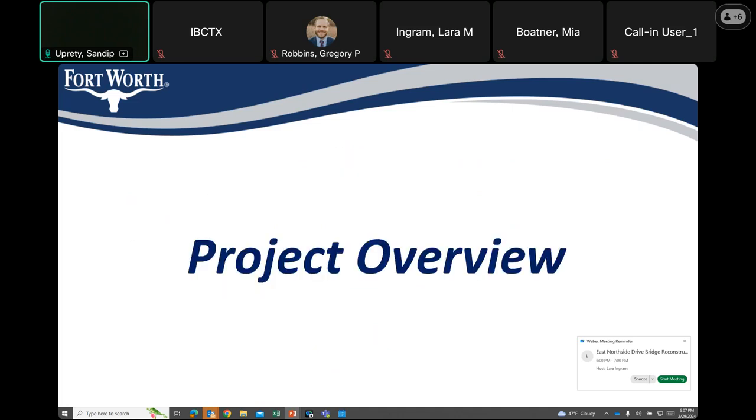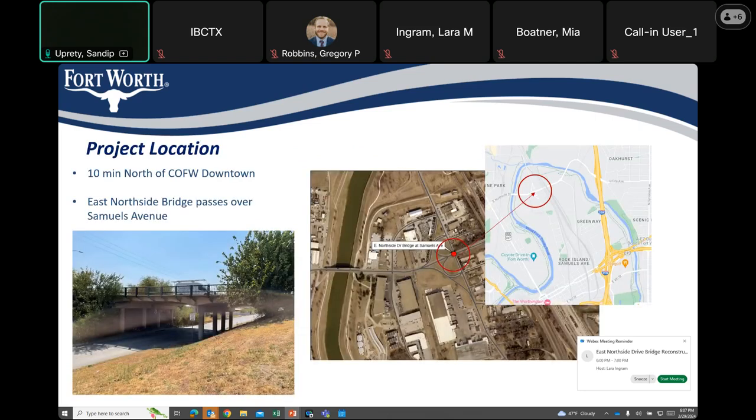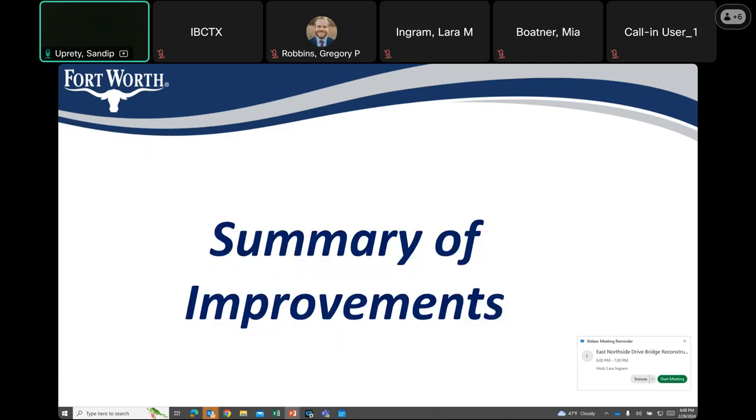The next slide provides a general overview of the project. The project site is located approximately 10 minutes north of City of Fort Worth downtown. This project is located at the site where East Northside Drive passes over Samuels Avenue. The next slide provides information regarding the existing condition and summary of improvements.